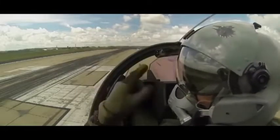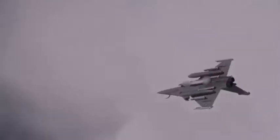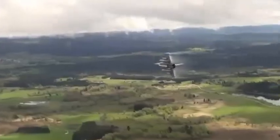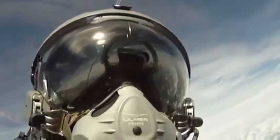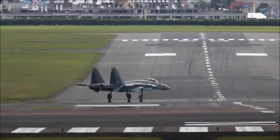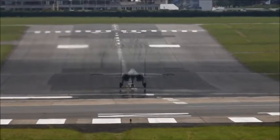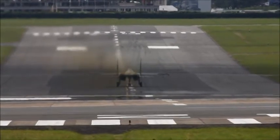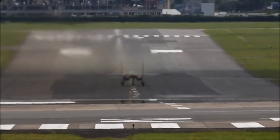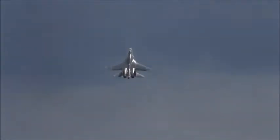This is the 4th generation fighter jet. This fighter flight has been 1.8 Mach, 2.5 Mach, 2.8 Mach, 1.8 Mach, 1.5 Mach, 1.9 Mach, 1.5 Mach, 3.8 Mach, 2.5 Mach, 2.9 Mach, 1.8 Mach.